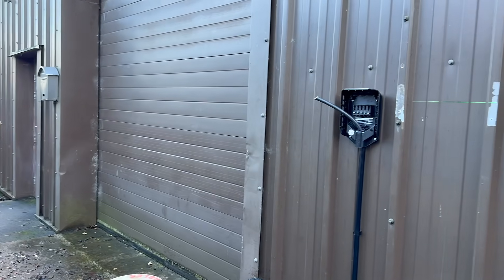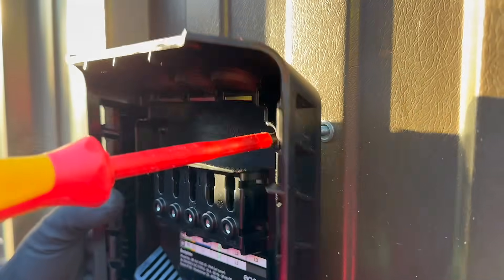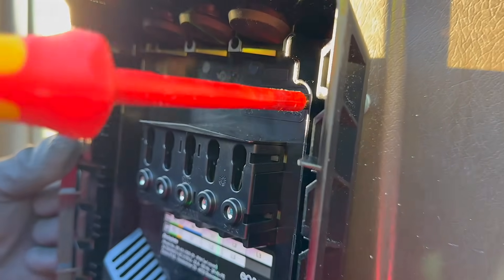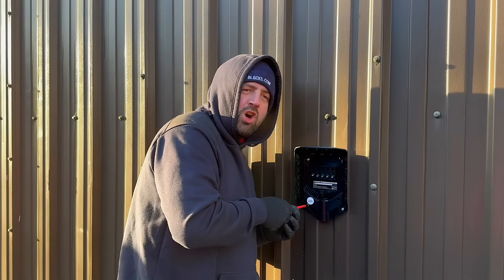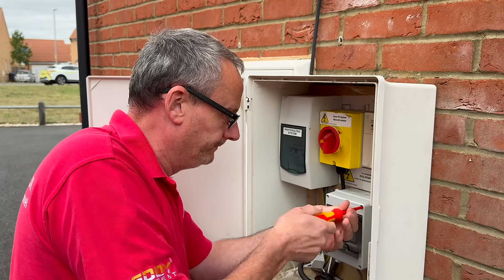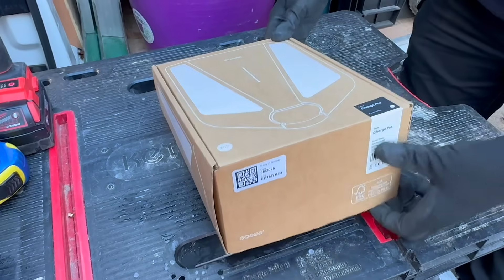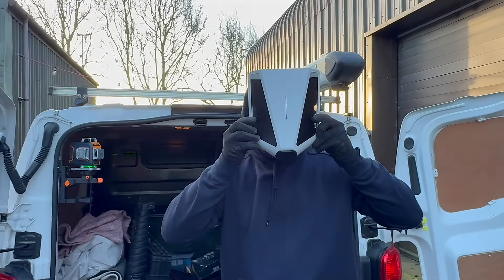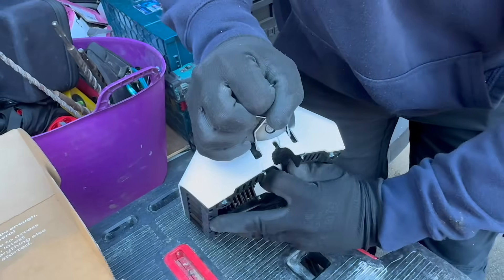So we decided the sensible thing was to install more chargers — preferably ones that wouldn't turn the workshop into a giant electrical spaghetti monster. To provide these extra chargers we faced the same dilemmas every workplace or commercial building owner runs into: how many chargers do we actually need, what charging speed should we offer, and how do we bill people for using them? Thankfully all of those concerns are neatly addressed by the Easy Charge Pro system, which is also incredibly easy to install and helps keep installation costs down.